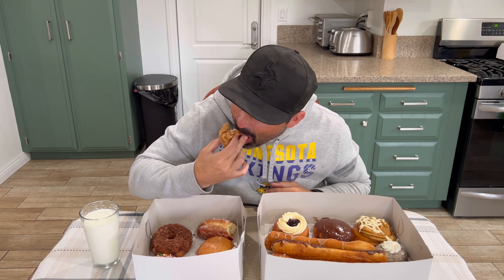I've never had a French cruller. This is one of their popular ones. Give this a try. That was a nice fluffy dough. It actually tastes really good, I'm very surprised. I'll probably give that one a seven out of 10 as well.